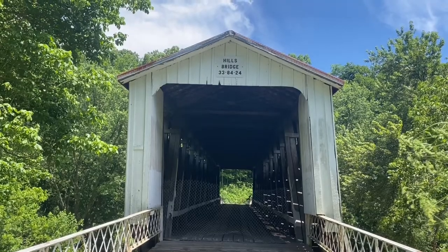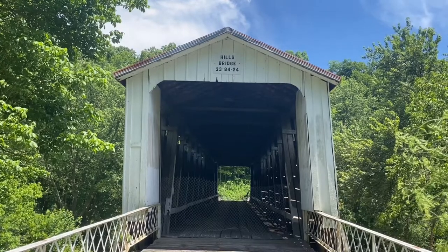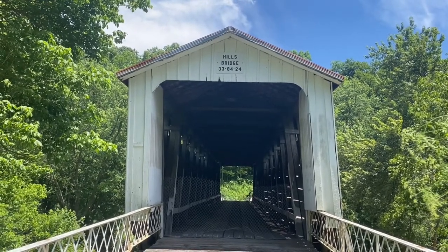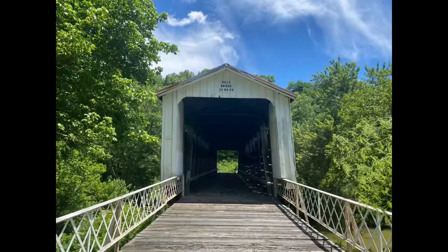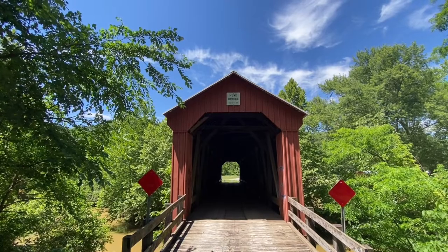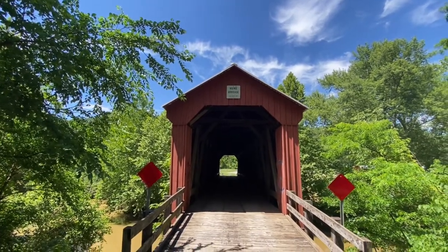The next covered bridge on this covered bridge tour is the Hills Covered Bridge. I've arrived at the next destination on this covered bridge tour.